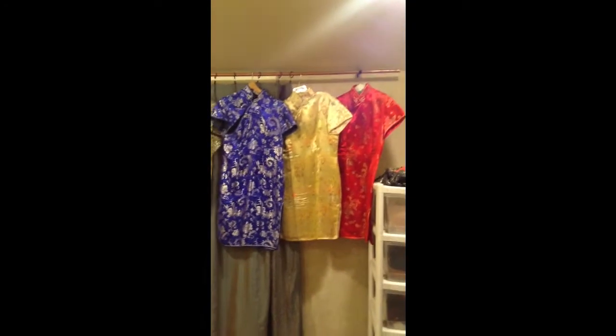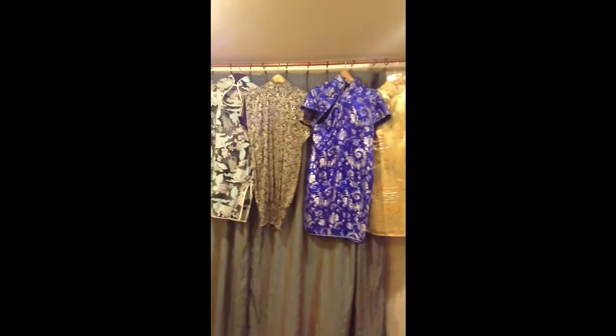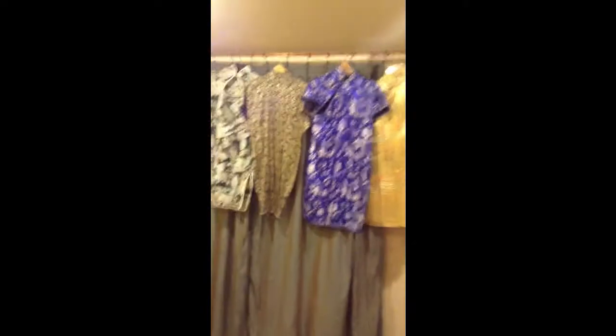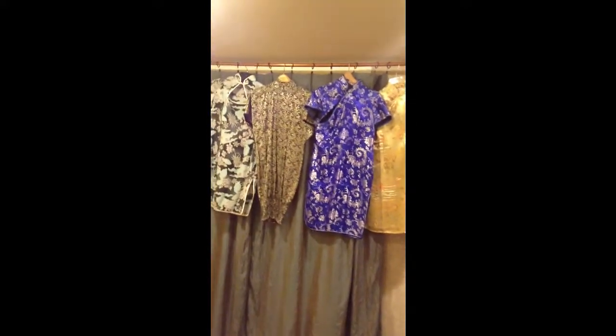So y'all know that I'm not a materialistic person — you guys know that I'm pretty open about that — but I do have eight Chinese dresses and I'm going to show them to you now. Here's my traditional Chinese dresses. The first three are just your basic ones like the one I have on. And then the next one — you actually put a belt around it in the middle, so it gives you like an hourglass effect.